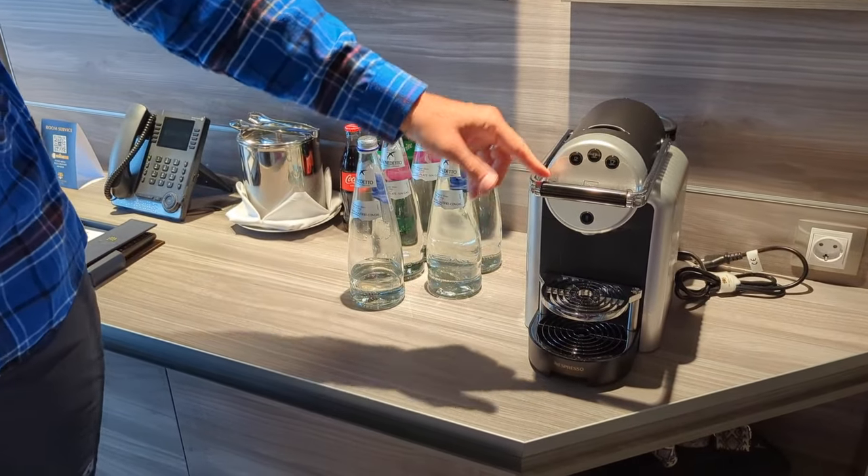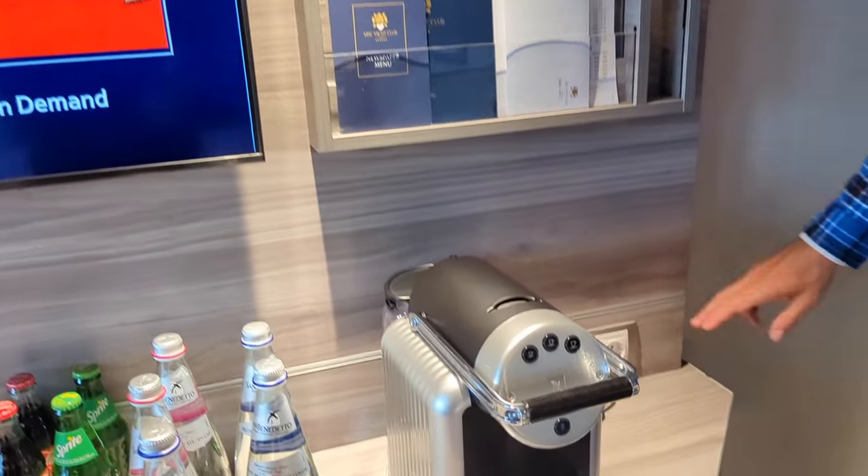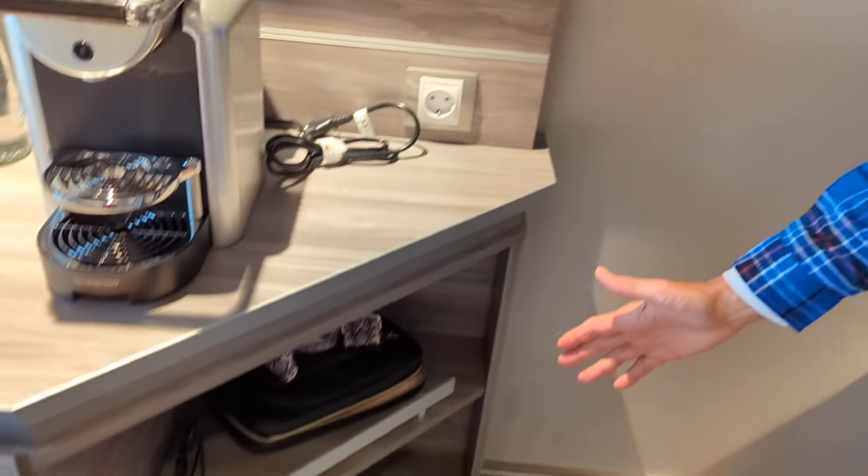There's coffee service here with a little file organizer, and another outlet for the coffee machine. There's also some shelving for more storage and organizing.